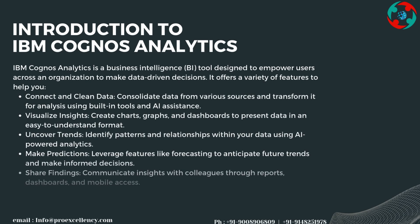IBM Cognos Analytics is a business intelligence tool designed to empower users across an organization to make data-driven decisions. It offers a variety of features to help you connect and clean data — consolidating data from various sources and transforming it for analysis using built-in tools and AI assistance.